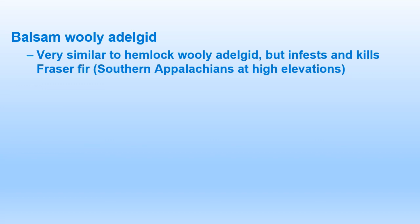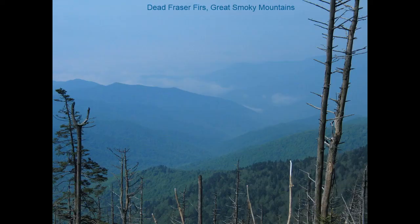Unfortunately, there's a second species known as balsam woolly adelgid, very similar to hemlock woolly adelgid, but this one infests and kills the Fraser fir — one of the dominant trees in the southern Appalachians found at high elevations. So if you hike the Appalachian Trail area, particularly the Smoky Mountains, these photos from the top of Clingman's Dome show all the dead Fraser firs as a result of the balsam woolly adelgid.